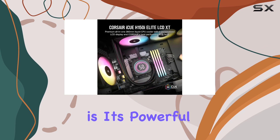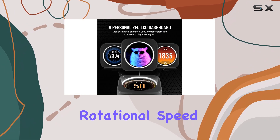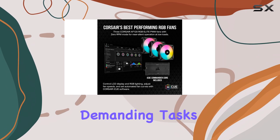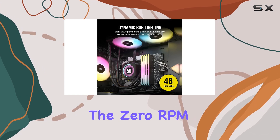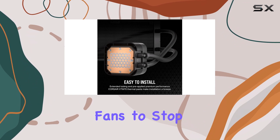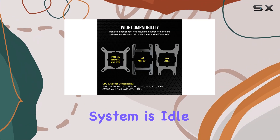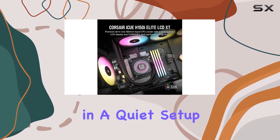What sets this cooler apart is its powerful cooling capabilities. With a maximum rotational speed of 2100 RPM, it can handle even the most demanding tasks, ensuring that your CPU remains cool under pressure. The zero RPM mode is a fantastic addition, allowing fans to stop completely at lower temperatures, which eliminates noise when the system is idle. This feature is perfect for those who are concerned about sound levels in a quiet setup.